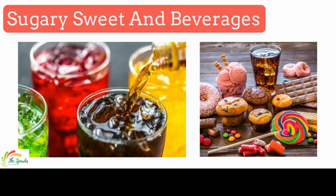People think of salt as bad for blood pressure, however sugar is actually also responsible for high blood pressure and is a leading cause of it. Avoid all sweets and beverages like cakes, donuts, candies, and fizzy drinks.